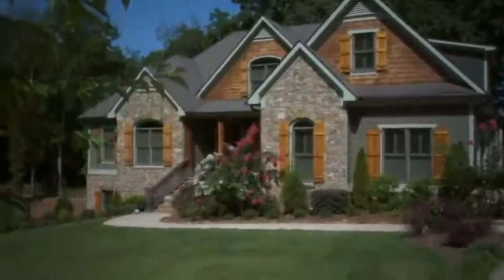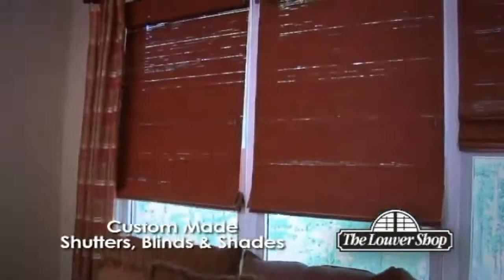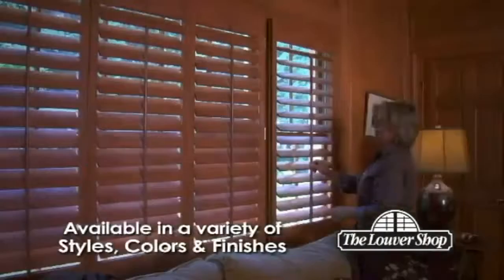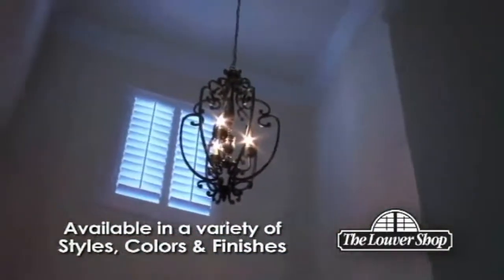Beautiful homes deserve exceptional window coverings, and those looking for the best in custom-made shutters, blinds, and shades choose the Louver Shop. Our shutters are available in a variety of styles, colors, and finishes, and each one is custom-made to your home's exact needs.